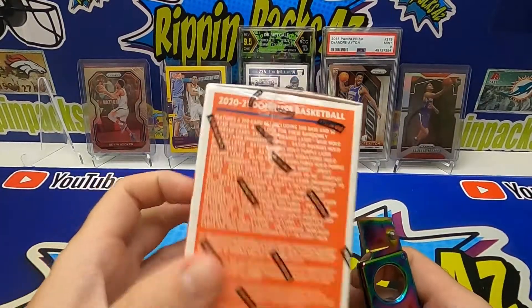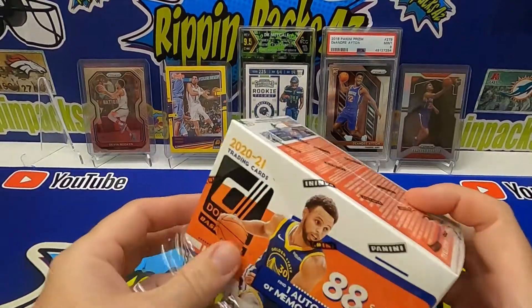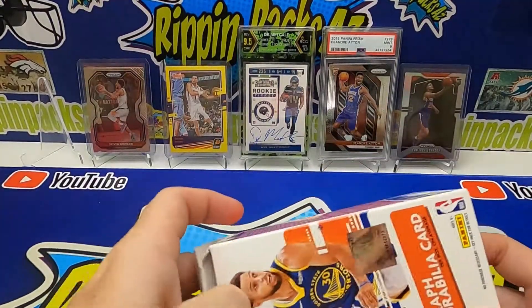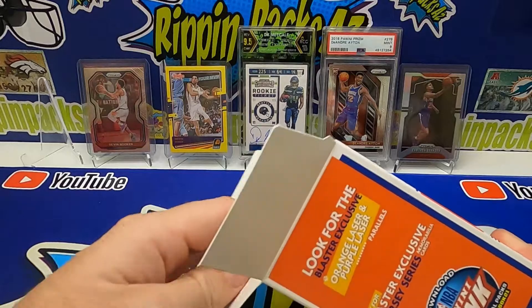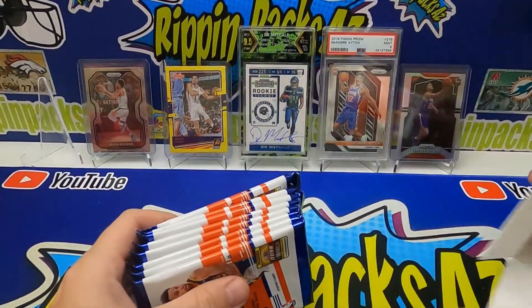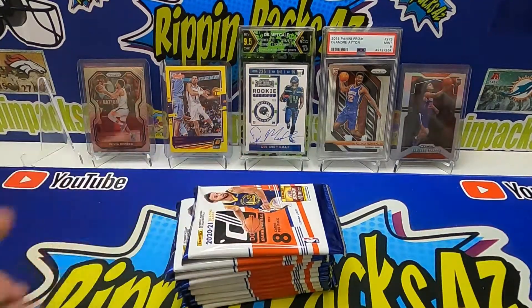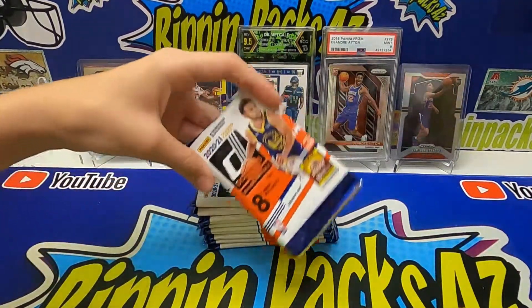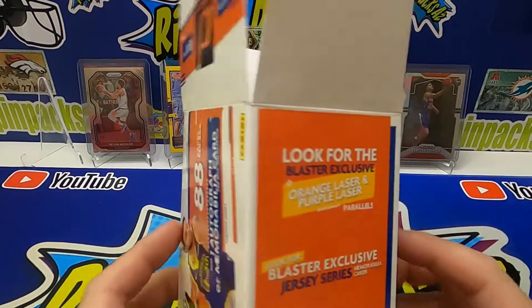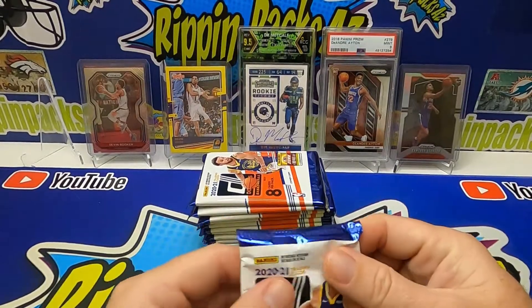The mem cards are usually game-used. We've pulled some pretty good stuff out of here. We're looking for that LaMello rated rookie, and we're trying to get some Phoenix Suns parallels. 88 cards per box, 11 packs, 8 cards per pack. We're looking for jersey series mem cards and the blaster exclusive orange and purple laser parallels, which look awesome. Let's just hop into it.